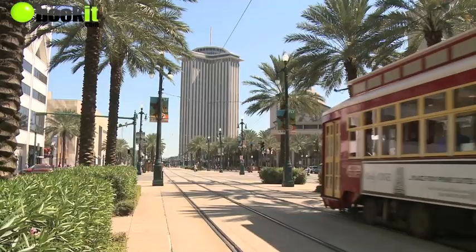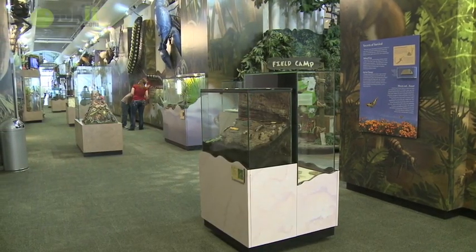This is Audubon Insectarium, which is located on Canal Street in New Orleans. We've got about 23,000 square feet of exhibit space, and that includes about 70 live animal exhibits.